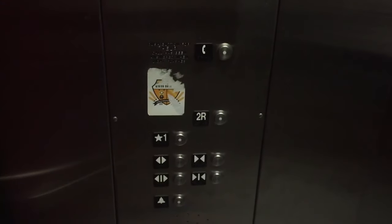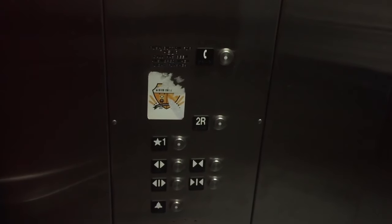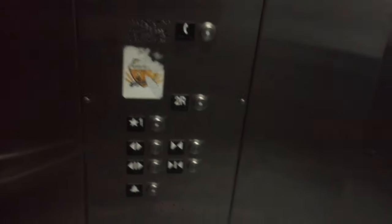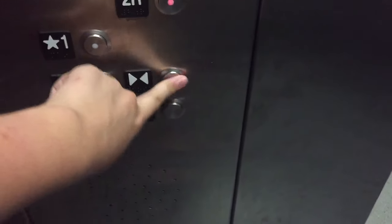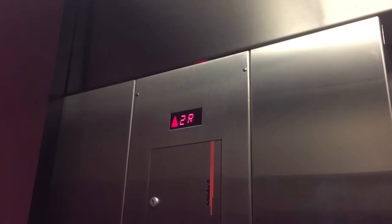You don't mind if we go for another ride? No. 2R. Door close does not work. Here it goes. That sounds good. Here it goes — we are at 2R.